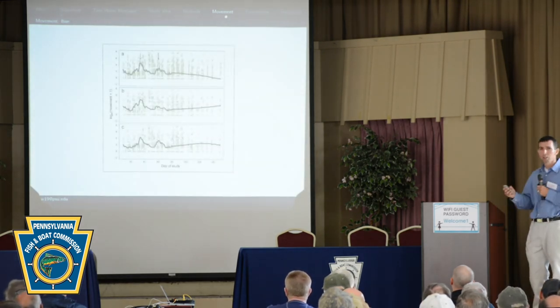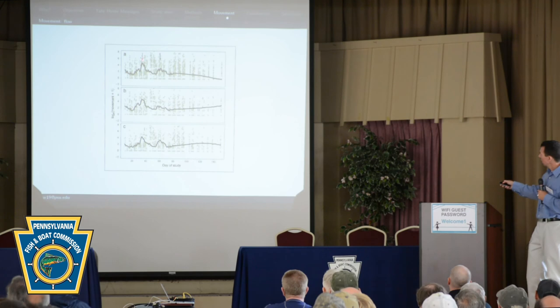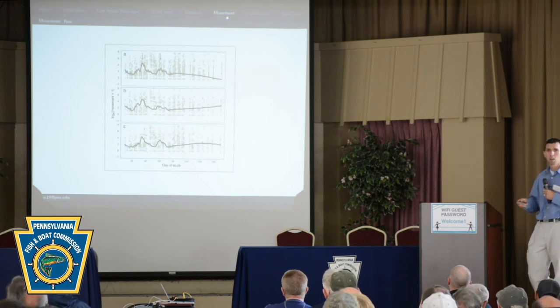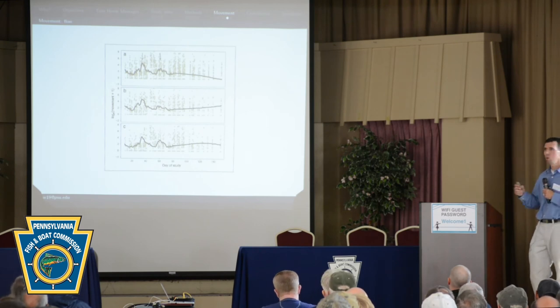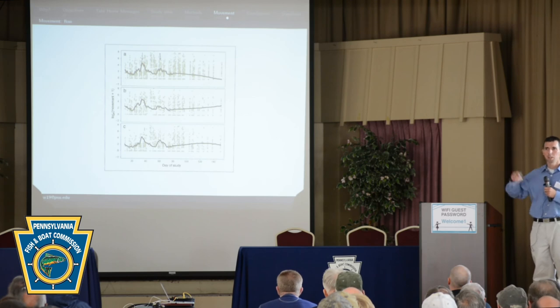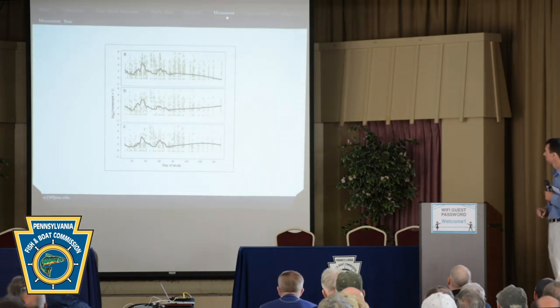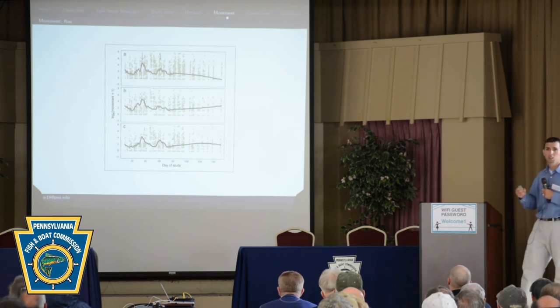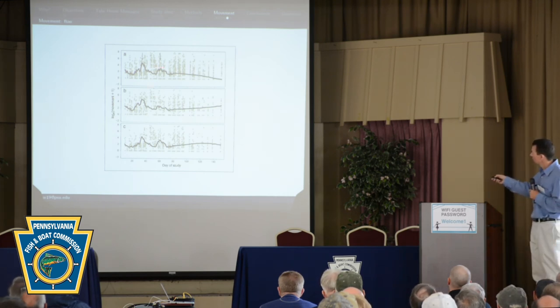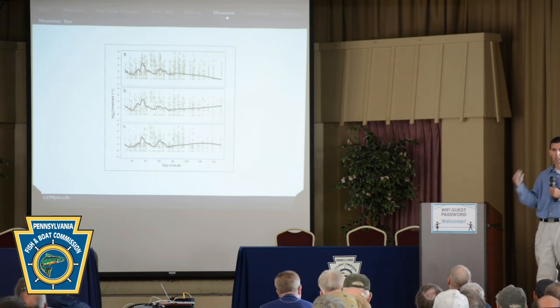Getting at the drivers of movement: this graph shows movement on the y-axis, with arrows pointing at high flow events — this is also from Hunts Run. It was a really hot dry summer and these fish didn't move. Right when we got high flow events, movement picked up, corresponding with the spawning period and some post-spawn movement. In that study we also tagged brown trout, and we saw this for all trout combined — both brook trout and brown trout were all cueing off high flow events to get up and move.